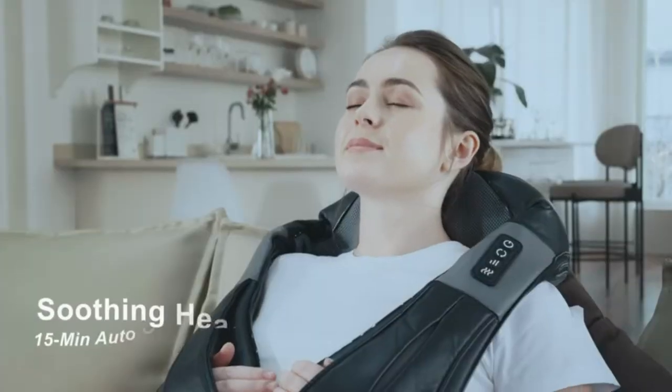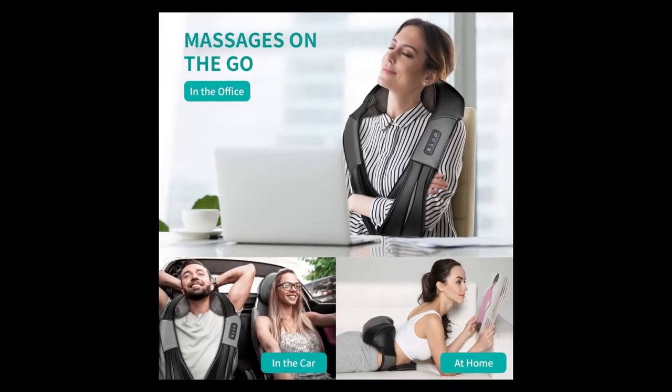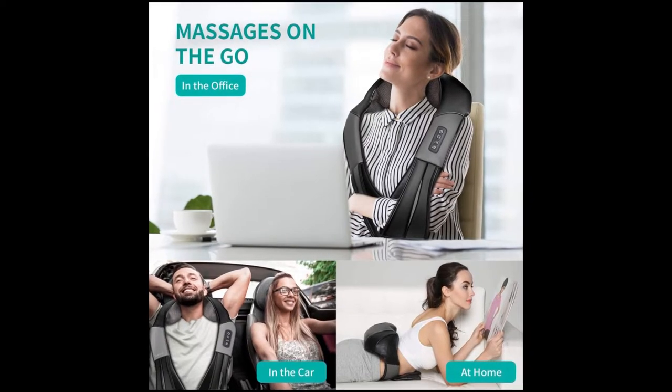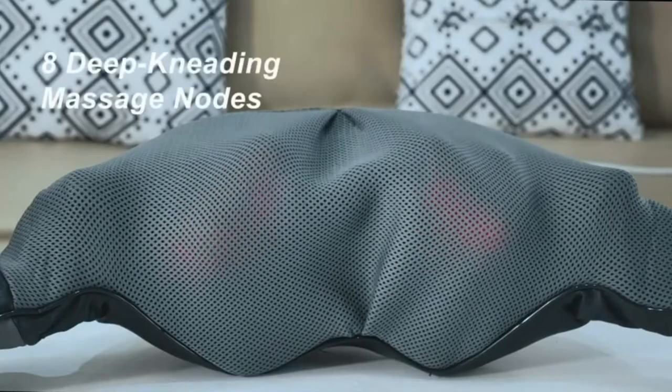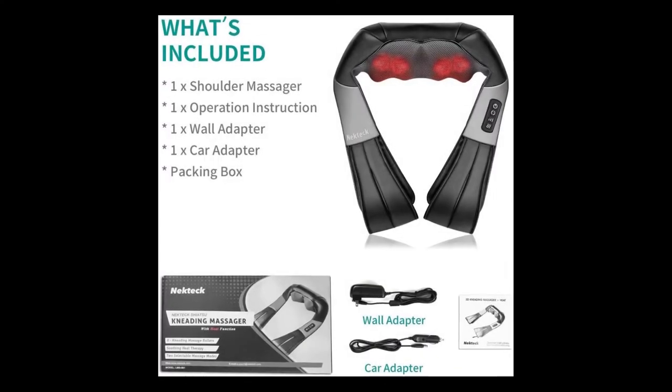Durable and comfortable — made of high quality PU leather and breathable mesh fabric. The Neck Tech back massager is easy to use and clean, featuring a reverse zipper design. It also makes a great gift idea choice for the people you love.